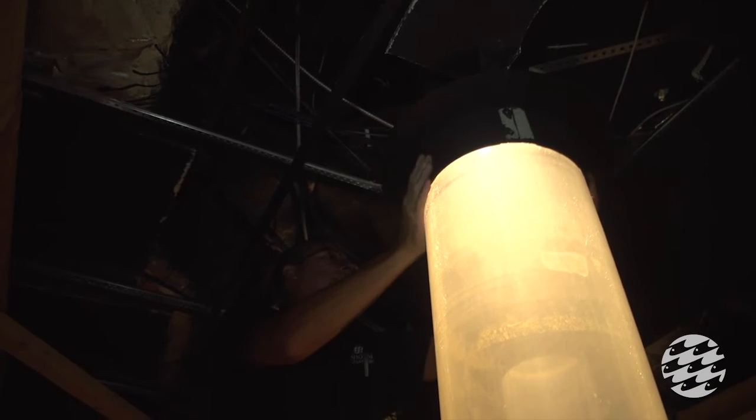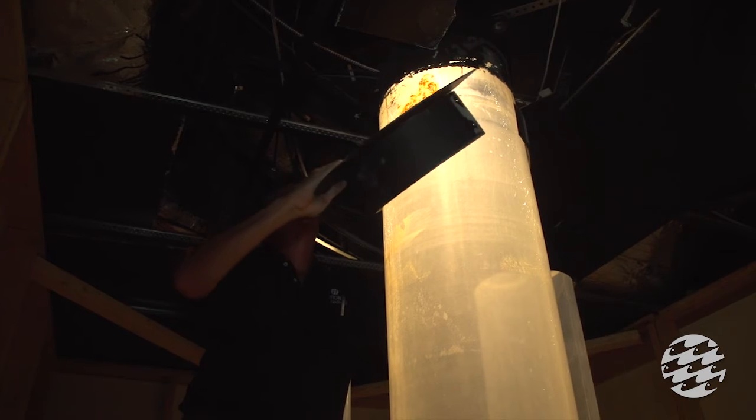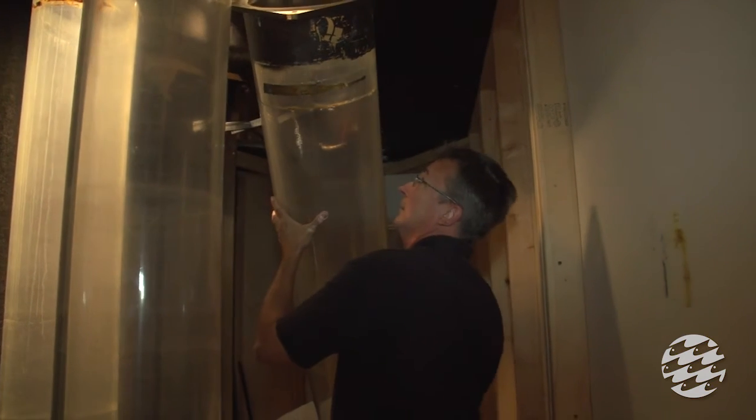The acrylic is showing signs of stress and cracks and actually yellowing — we are getting a yellow tinge to the acrylic. In about a month or so we will have beautiful brand new crystal clear bubble tubes.